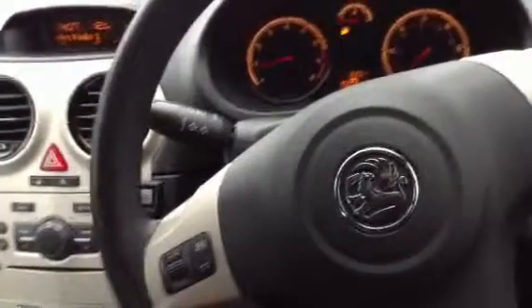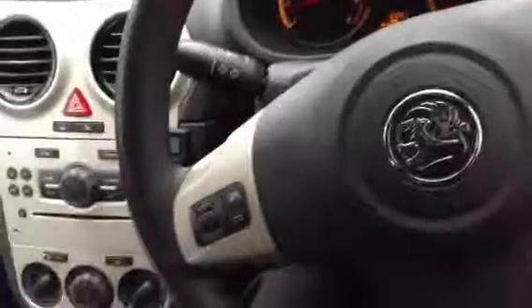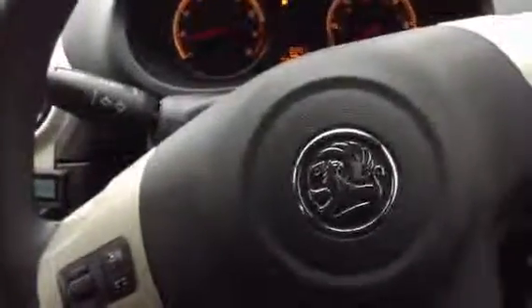That is a very nice looking 2009 Vauxhall Corsa Active — a great little cheap car that seems to run perfectly fine with low mileage and full service history. Very nice looking car for its age.